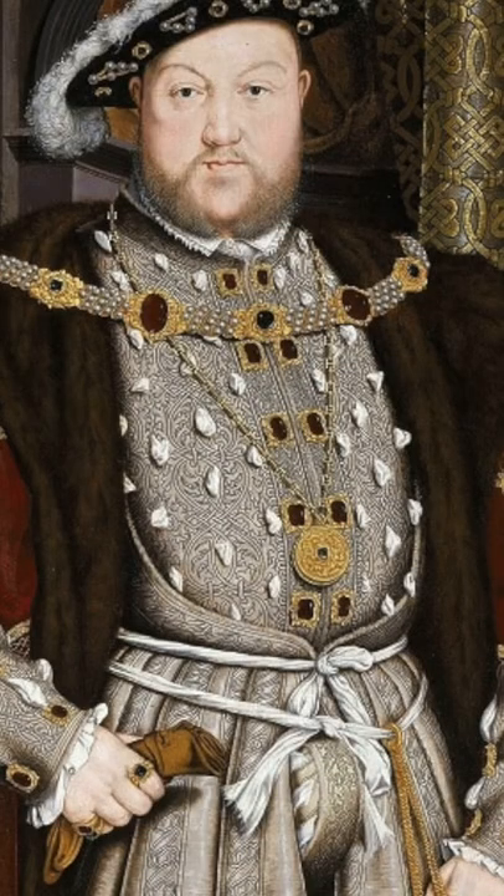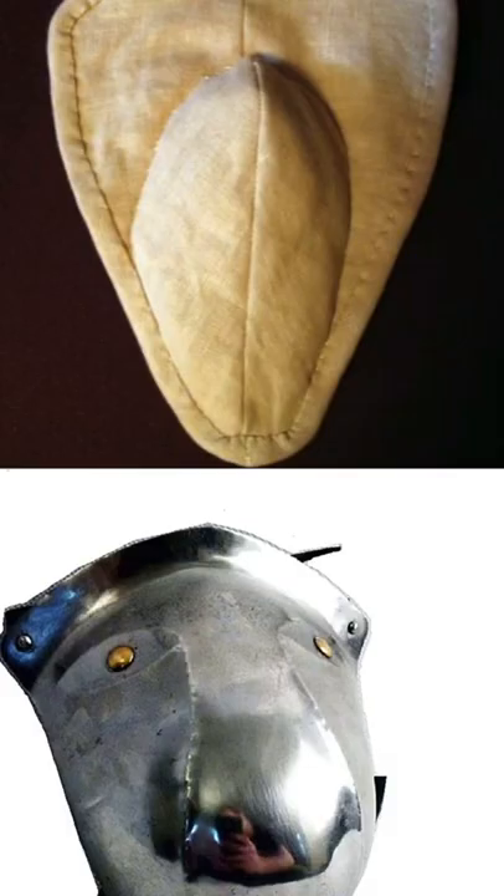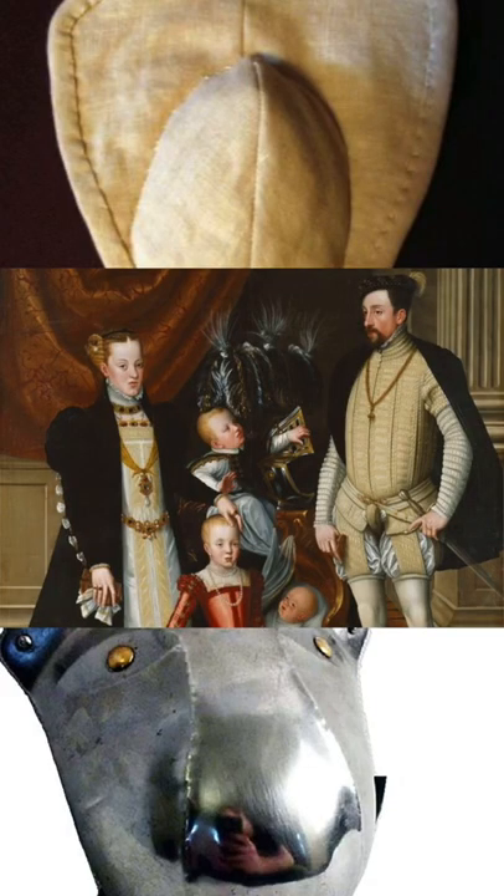Fast forward to the medieval times when they would use the codpiece — knights in shining armor — where you would think that they would have that area covered up, but it's very accentuated.